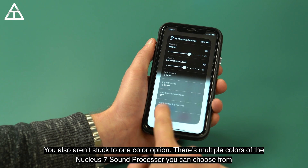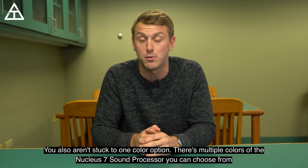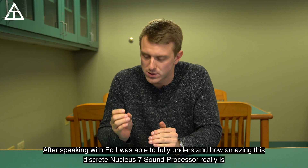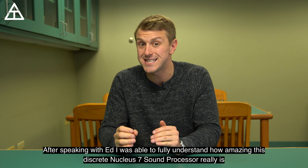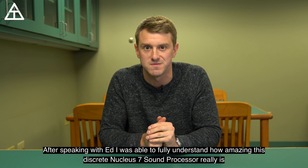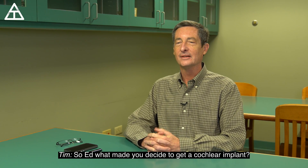You also aren't stuck to one color option — there are multiple colors of the Nucleus 7 sound processor to choose from. After speaking with Ed, I was able to fully understand how amazing this discreet Nucleus 7 sound processor really is. So Ed, what made you decide to get a cochlear implant?